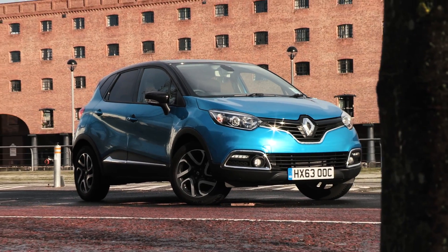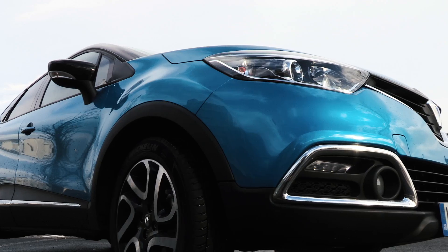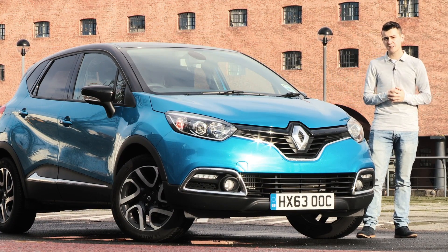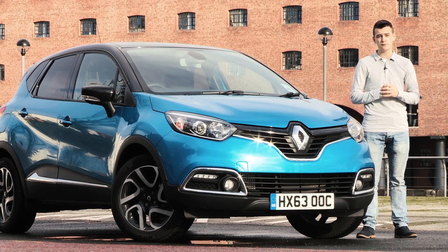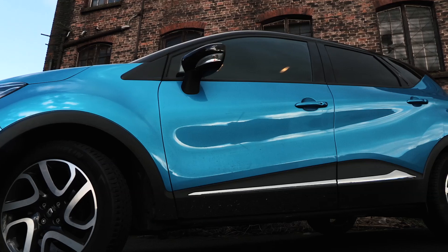Picture this: a Renault Clio Supermini on its tiptoes and wearing an SUV bodysuit. This is the Renault Capture crossover SUV. Slightly longer than the Clio Supermini, the Capture is for those who want added practicality and a bit of SUV appeal. It's also the French carmaker's answer to rivals like the Nissan Juke, and with this curvy body and electric blue paint job, it certainly looks the part.